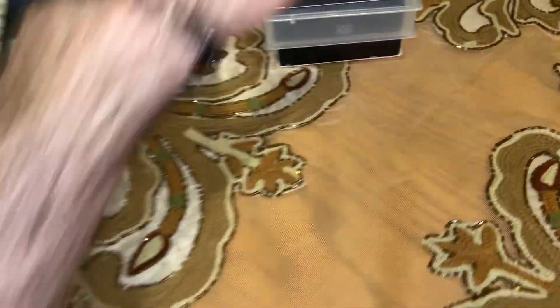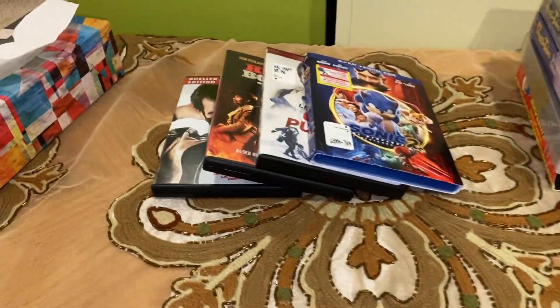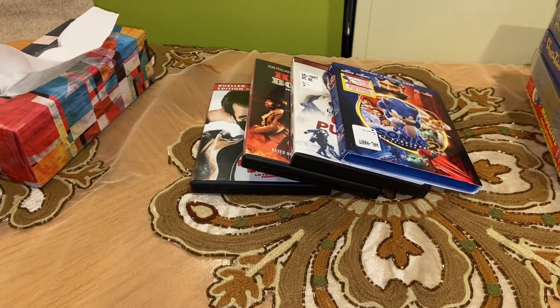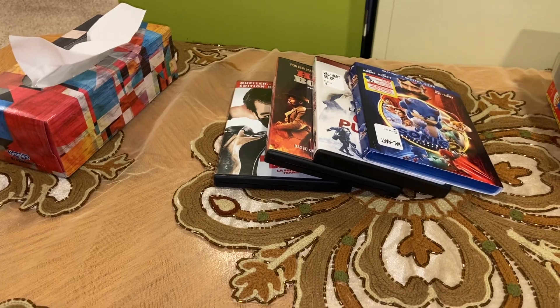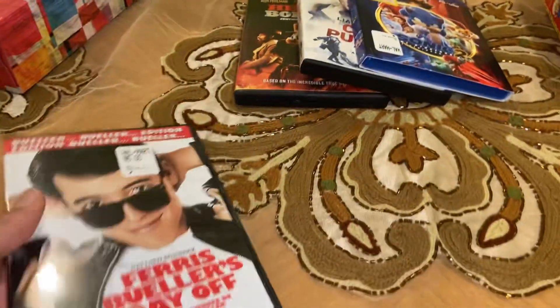Now for the last of the free DVDs and the one Blu-ray I'm about to show — these were the ones I got from Walmart in Silver Linden on Sunday.